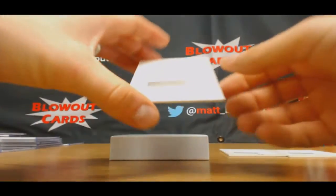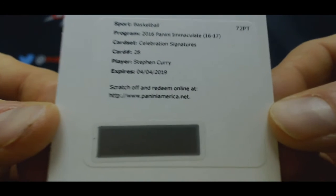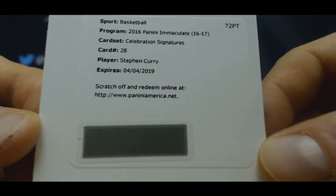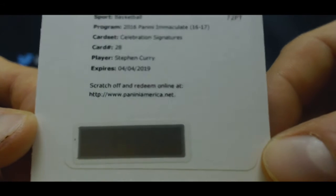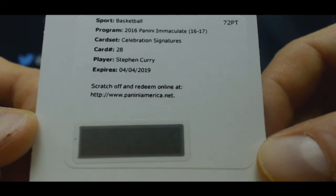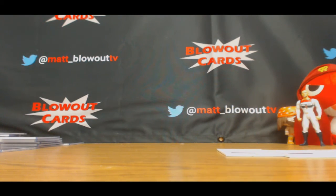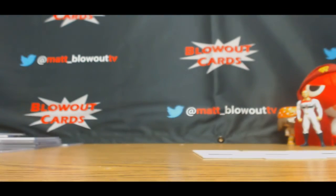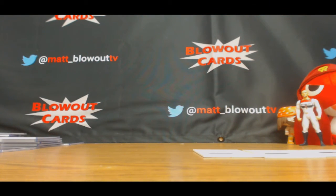Redemption Celebration Signatures — Steph Curry. It's our second Curry we've seen today. Celebration Signatures card number 28. The Glove Gary Payton, this is number 25 milestones — to 40 on the Steph.